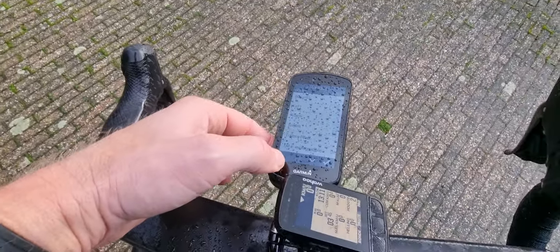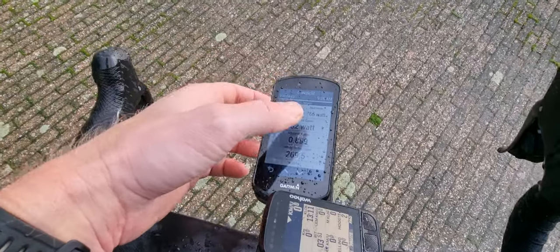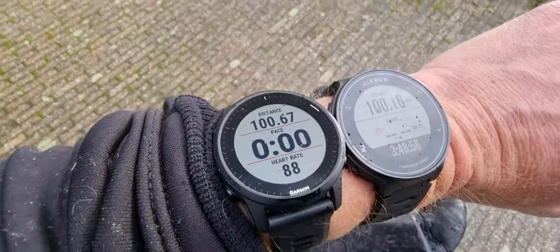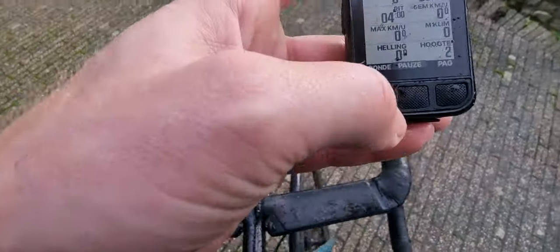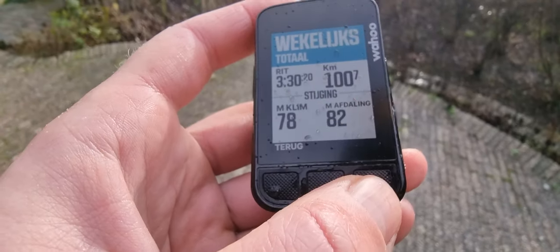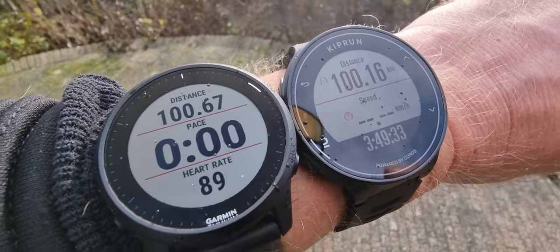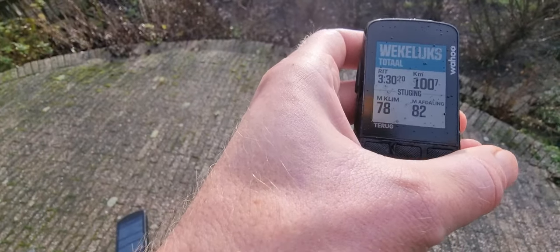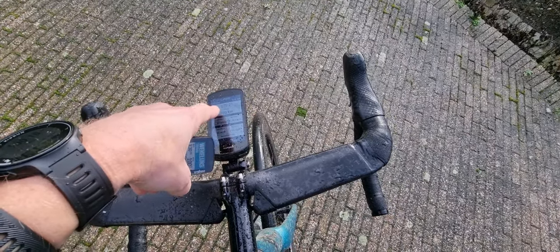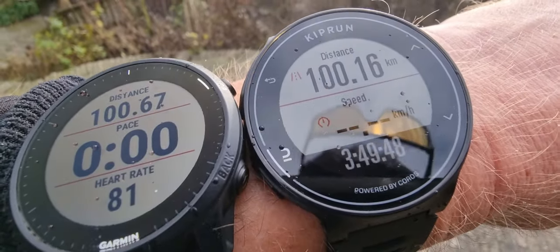You can still see it on the Garmin — yeah, it's rainy today, I think we had four times of rain. It tells us 100 kilometers, so is that a big difference? I don't think so. The Wahoo tells us 100.7, so I think the Garmin is more accurate. I also saw 100.4 on another screen, so I think the Garmin is a little bit more accurate than the Kiprun GPS 500.